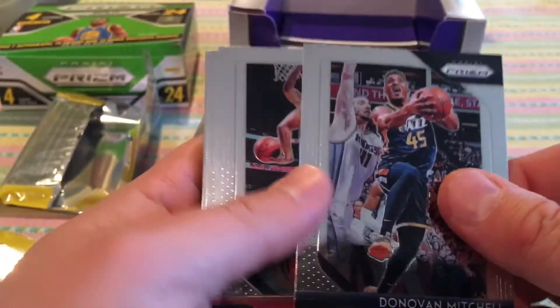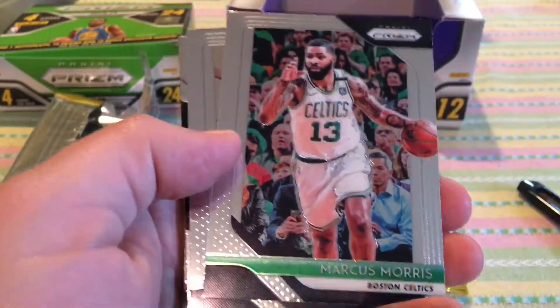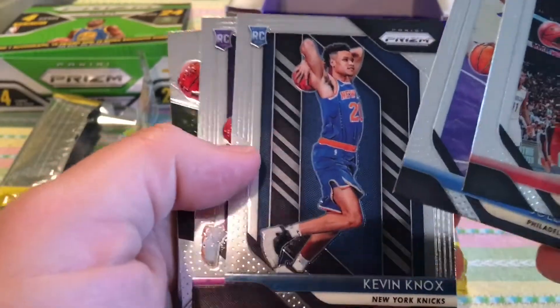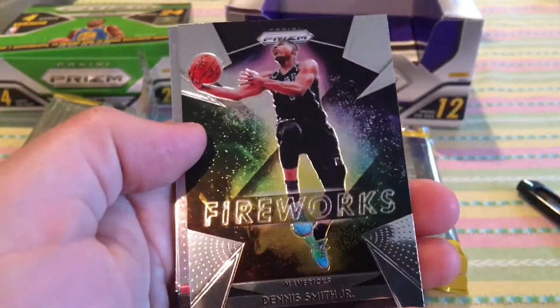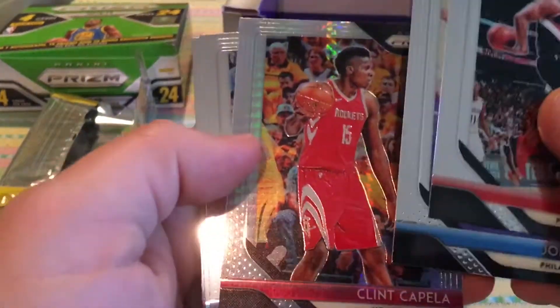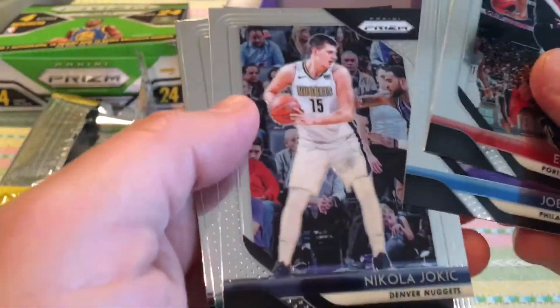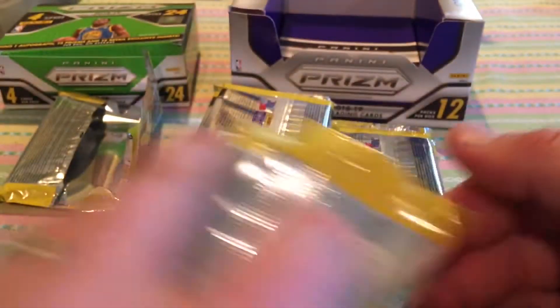Kind of took the wind out of my sails. Donovan Mitchell sophomore year — not bad, not good either, wasn't his rookie. Lauri Markkanen, Marcus Morris, Joel Embiid, Kevin Knox base — not silver. Zion Williamson — whatever his name is, base rookie. Fireworks Dennis Smith Jr., Clint Capella Hyper Prism. Nikola Jokic, Malik Monk sophomore year, Jeremy Lin. Really big nothing in this box — I'm not happy.